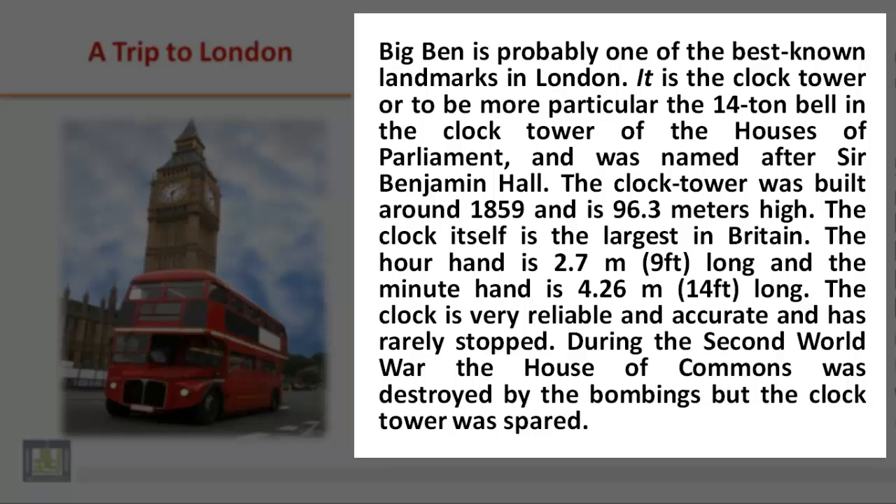During the Second World War, the House of Commons was destroyed by the bombings, but the clock tower was spared.